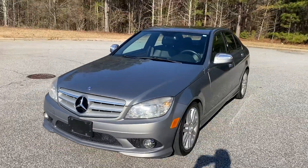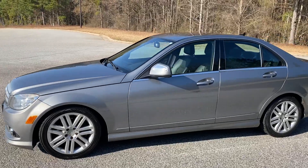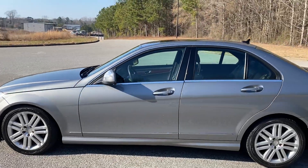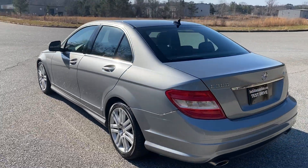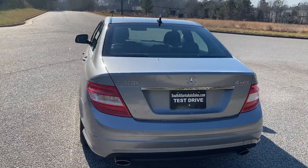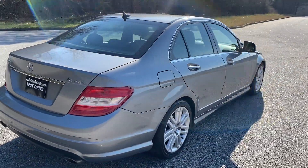We're gonna do a quick walk-around of the 2009 Mercedes C300. This vehicle has got heated leather, it's got a sunroof, the paint's in great condition — really, really nice car. Very clean. We're gonna go ahead and just do this quick walk-around, show you the inside, and do a quick test drive.